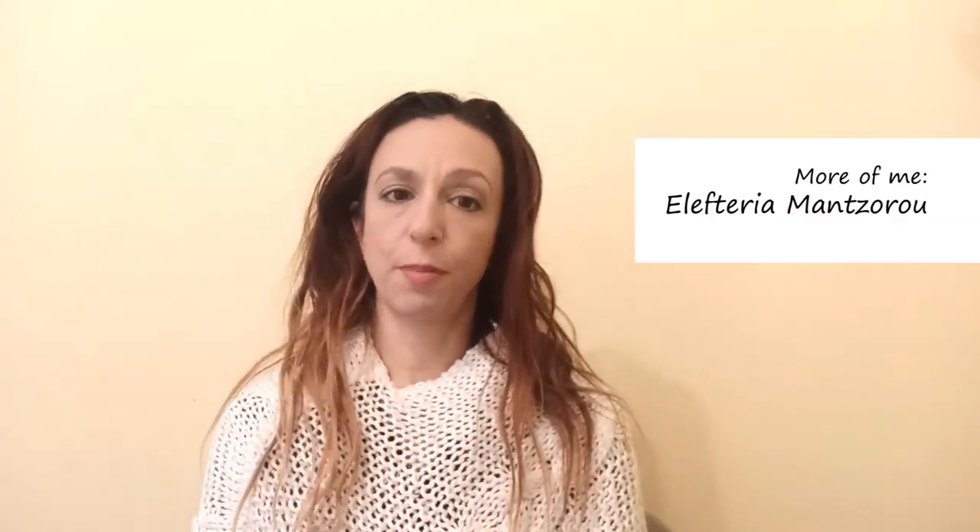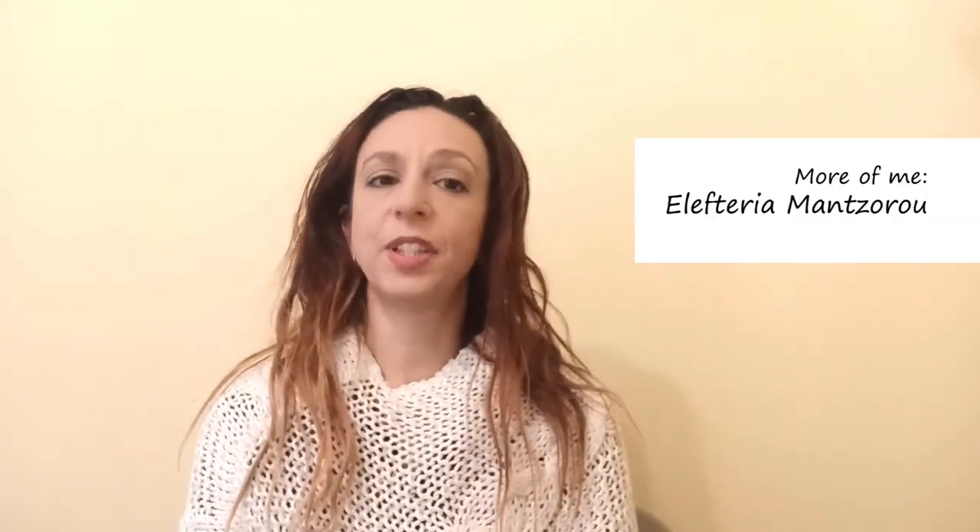You can actually learn more about herbs in my books on Amazon. You can find me as Eleftheria Manzoru.